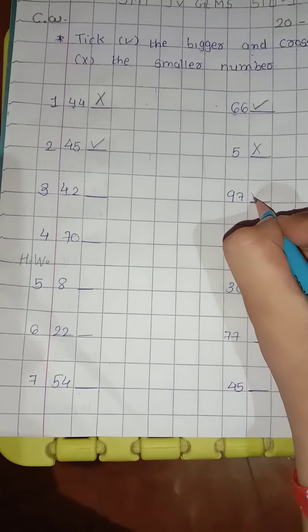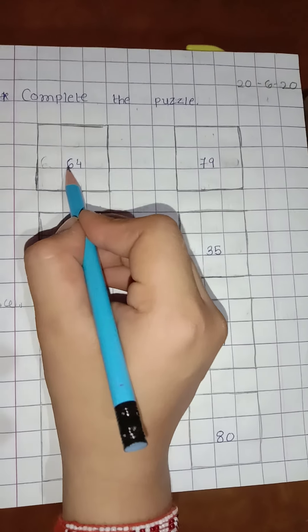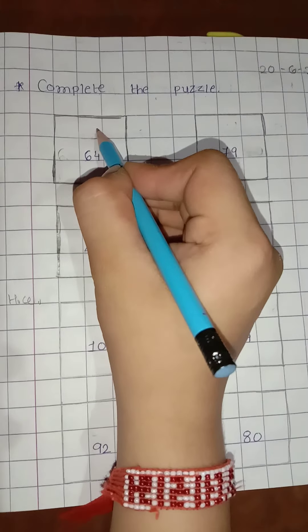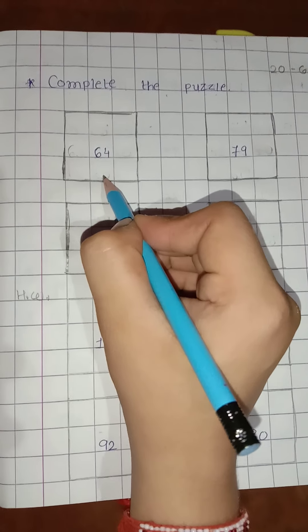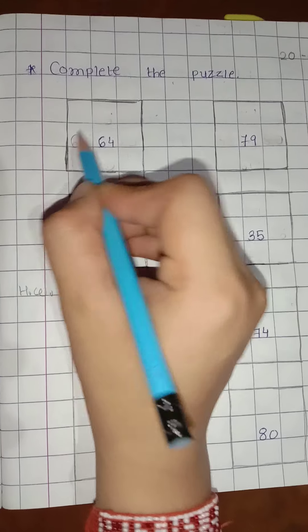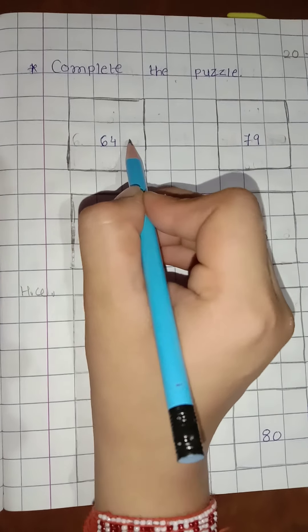From 5th to 7 are in homework. Now next exercise: complete the puzzle. Here one number is given. We have to write the before number and the after number — in the standing line and also in the slipping line.